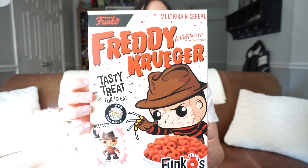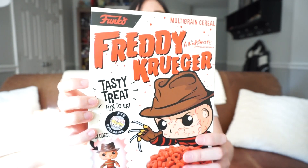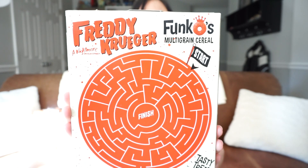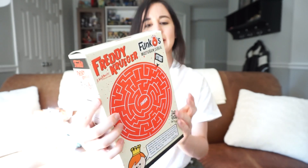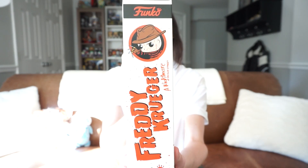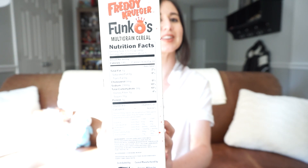So let me just show you what the box looks like. That is the front, and then of course we have the back here with some activities. Here is what the side looks like. And then actual nutrition facts, because it is a real cereal that is actually edible.